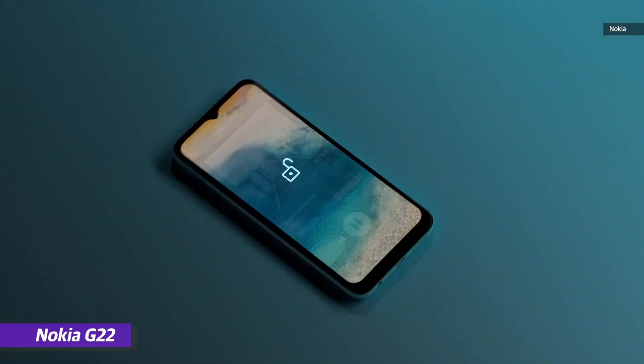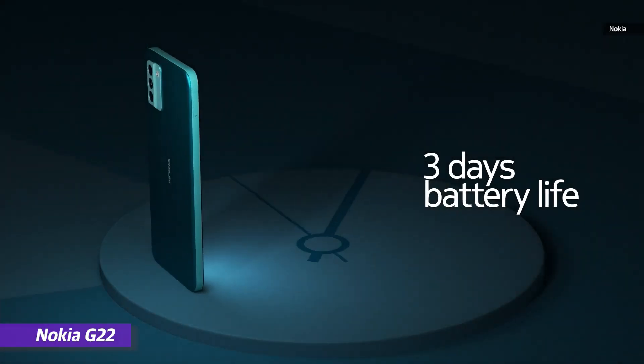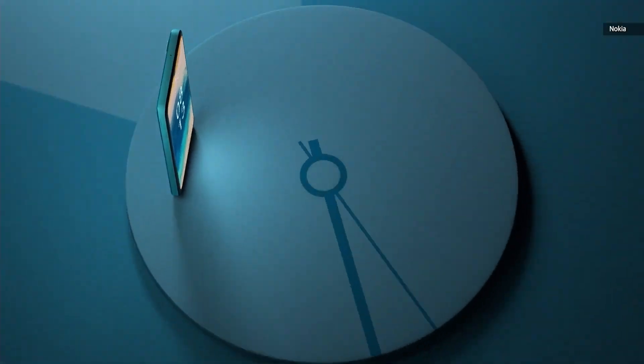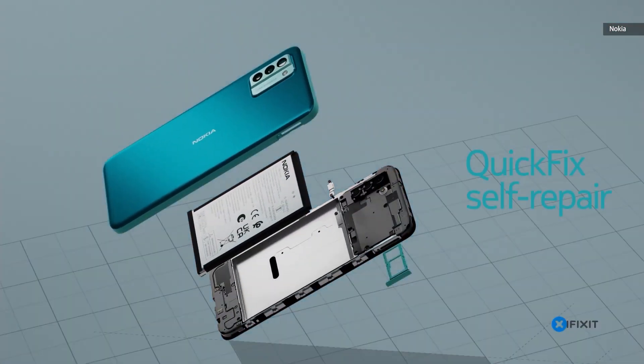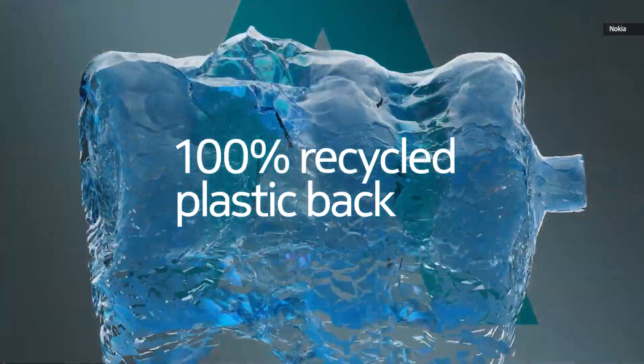Besides new formats and battery tech, we also saw companies focus on repairability and sustainability. The Nokia G22, for example, is the result of a collaboration between parent company HMD and iFixit, and it follows in the footsteps of Apple, Google, and Samsung in offering official repair guides and parts. As right-to-repair bills get passed in more states in the US and elsewhere in the world, this looks to be a growing trend that could help us be more environmentally conscious.